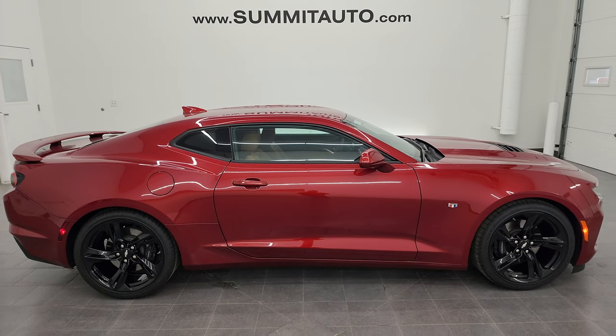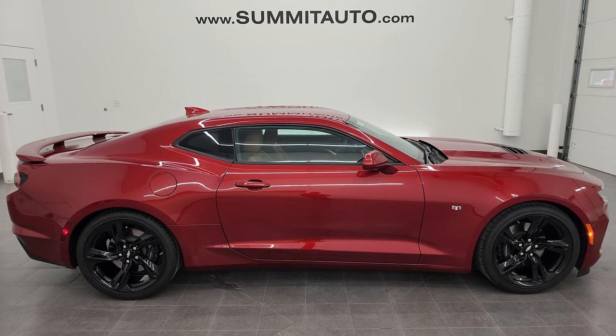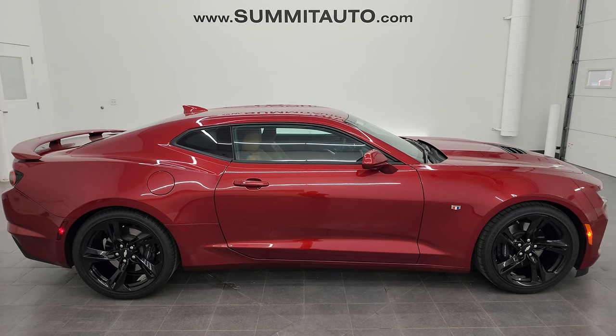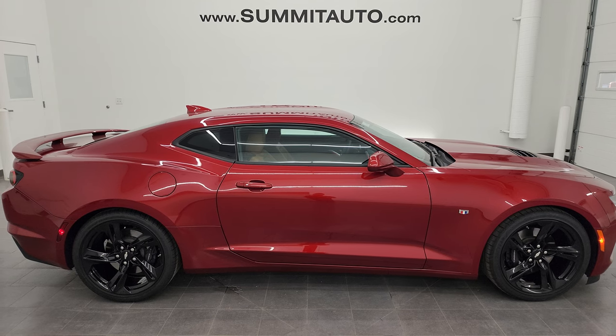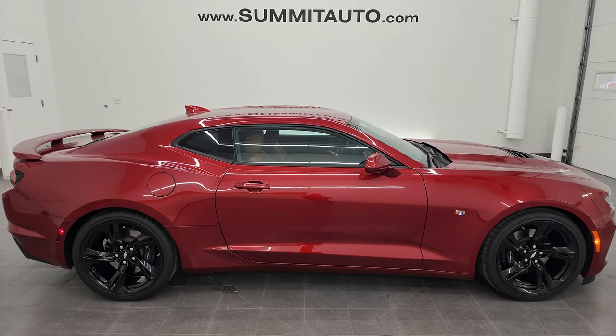In a second you'll see a link to subscribe to my YouTube channel in the upper left, a link to more Camaro videos in the upper right, a link to this vehicle on our website in the lower left, and a link to one of our latest YouTube videos in the lower right. We're super excited to help you with this ultra clean 2019 Chevy Camaro 2SS in Garnet red tint coat. Thanks again for checking out the video — remember to like, subscribe, and share on the YouTube channel. I really appreciate it. Thanks again.